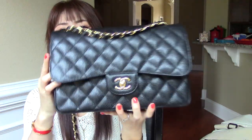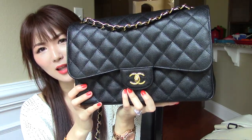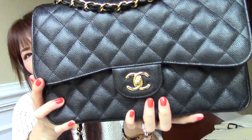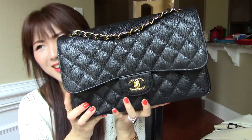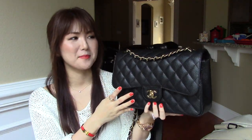So let me get started with this item — you can see what it is. It is the Chanel Jumbo Size Classic Flap, black caviar leather with the gold hardware. As you can see — what do you think? It is so luxurious and so gorgeous. I am absolutely happy with this handbag.